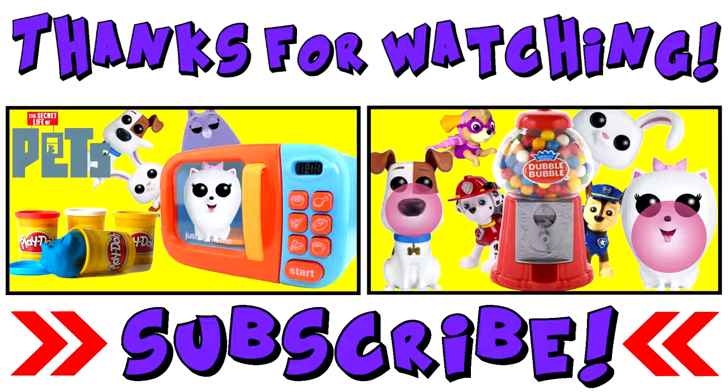Alright guys, that's it for today's video. Give us a big thumbs up, don't forget to share, comment, and subscribe. And we'll see you next time with another video from Mystery Toys. Bye for now guys, and thanks so much for watching!